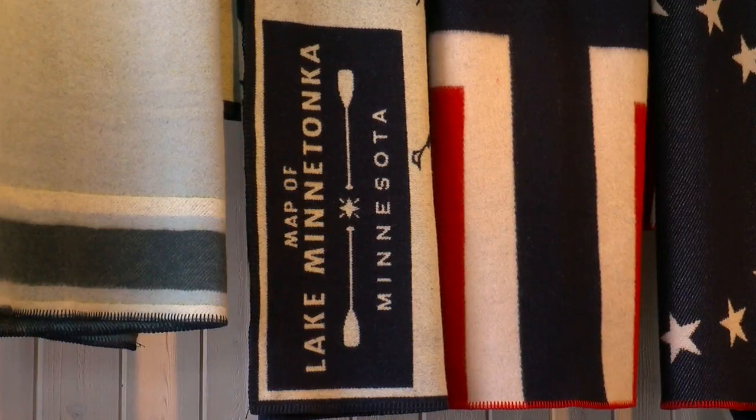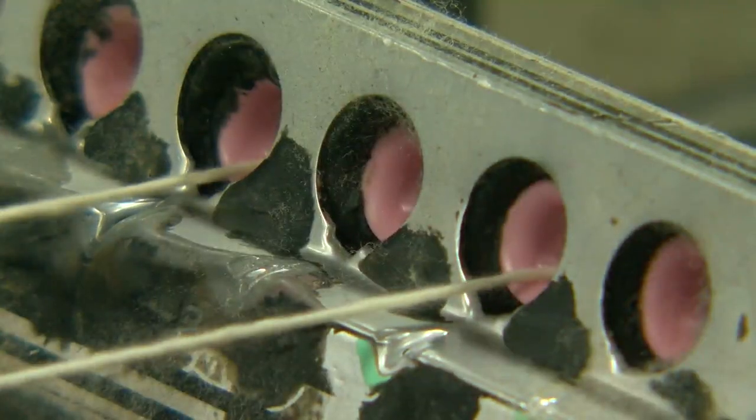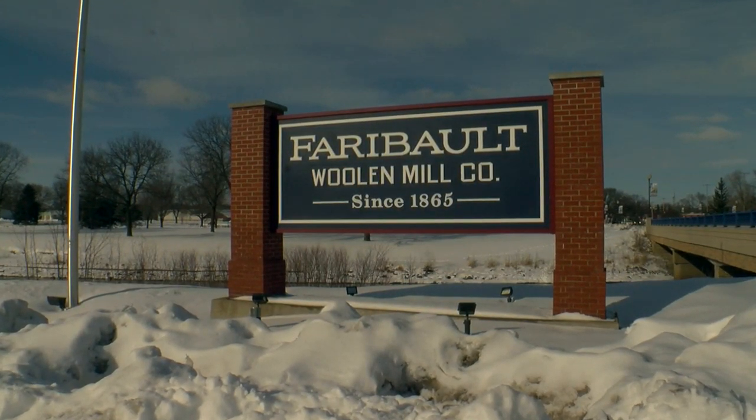There's nothing better than a great blanket around your shoulders when you're socializing outdoors. They're products that really appeal to people's connection to Minnesota. And through a history of spinning, twisting, and weaving, the woolen mill has become the fabric of Faribault. We had a lot of goodwill behind us. In Faribault, John Lordson, WCCO 4 News.